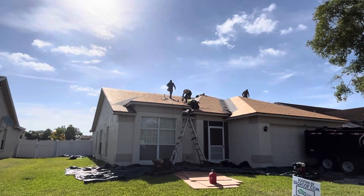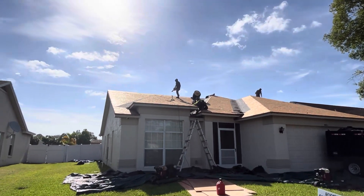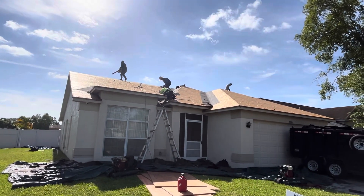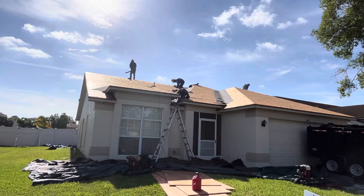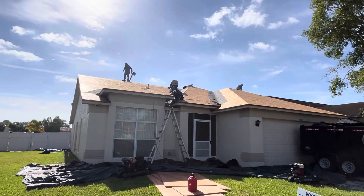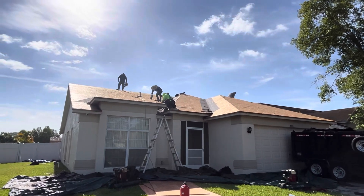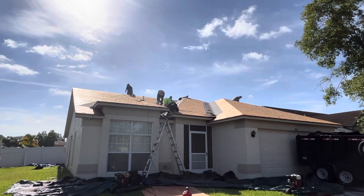So they've already got all of the roof torn off. They got it all the way down to the plywood. They're identifying any rotted areas that there might be up there. Working on it right now, taking out some of the old lumber. They've taken all the drip edge off, getting ready to install all new drip edge and make this place look brand new.